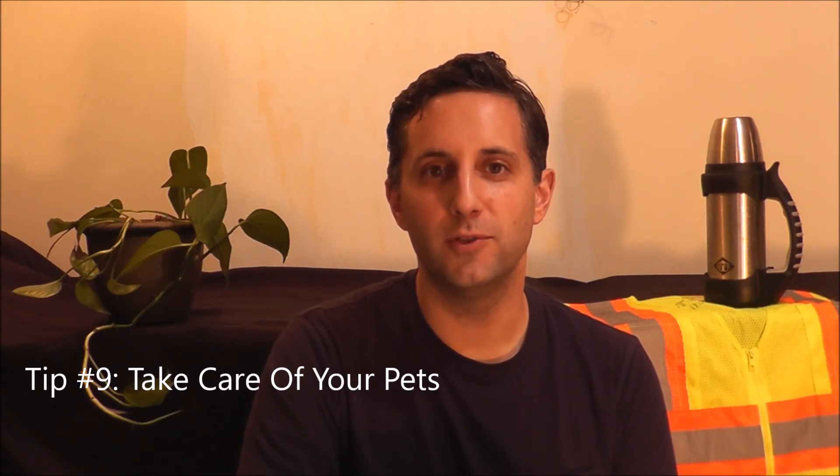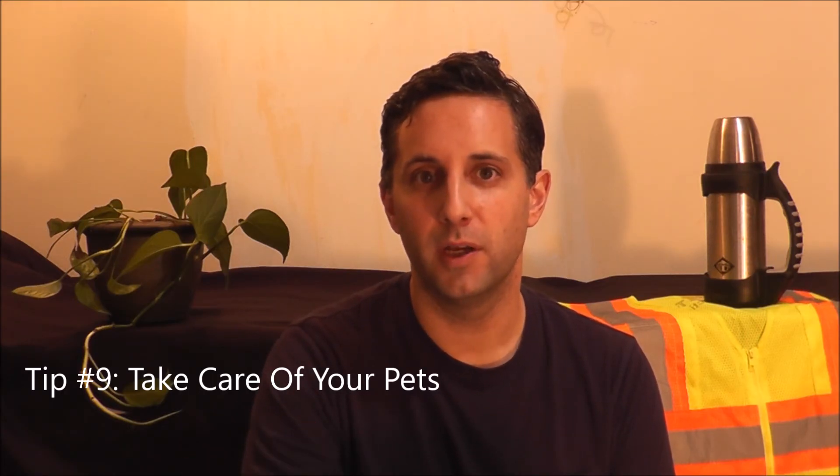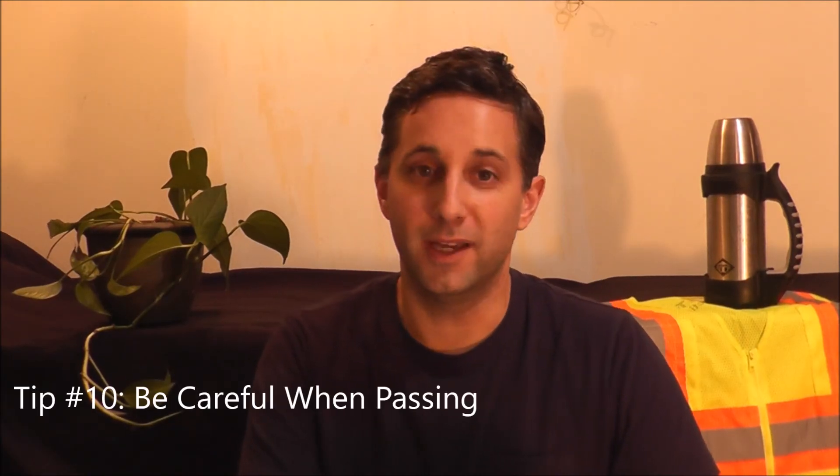Tip number nine: take care of your pets. By no means should you leave your pet in the back of the truck. Whether you have a fish, bird, cat, dog, snake, or any other type of reptile, they need to be in the front with you. Temperatures in the back can get extremely hot or cold since there are no vents, and it's dark and scary back there for them.